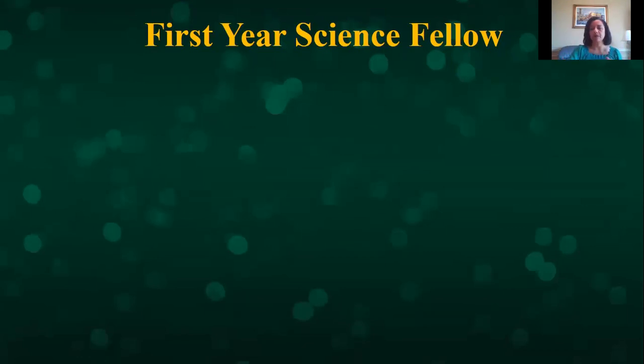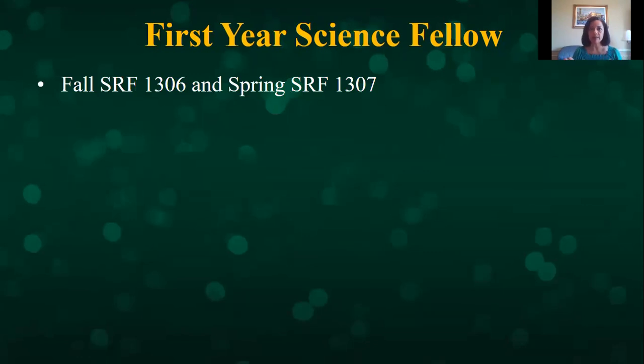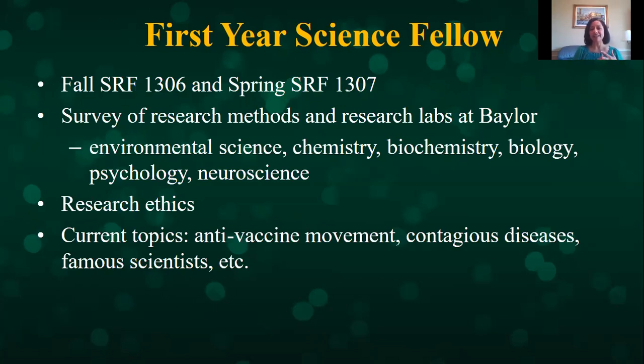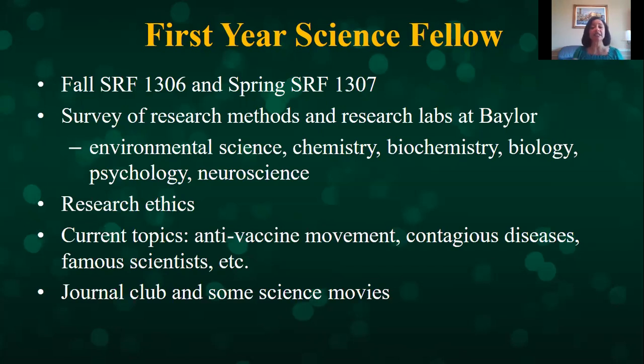What does the freshman year look like? Freshman year, students do not join a lab. They take SRF 1306 and 1307, a year-long class where professors come to talk about their research — that's how students see all the different research possibilities at Baylor. In the second semester they start deciding which lab they want to join. We cover many topics including research ethics, anti-vaccine movements, contagious diseases, and famous scientists. We watch movies, hold journal clubs, and teach students how to read a journal article, going through all the different STEM fields.